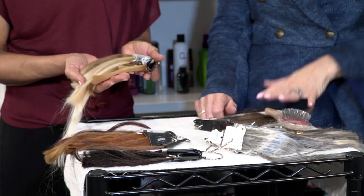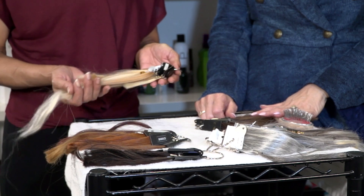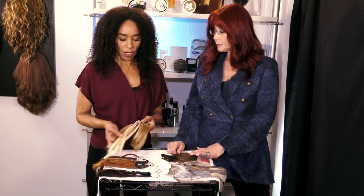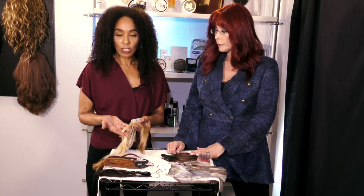Today with our blondes, we're going to talk about the spectrum from warm to ashy to beige to cool, so that you understand what each one means. What does warm mean? Warm is more of a strawberry blonde — it has red tones underneath.